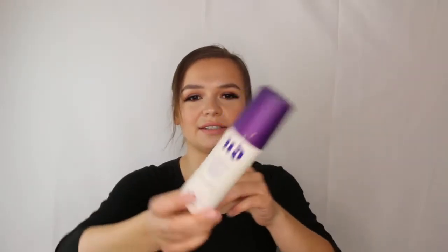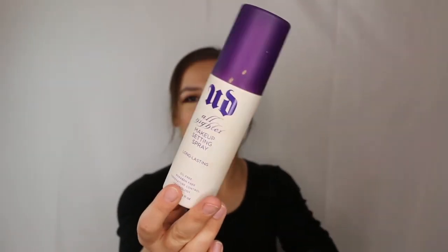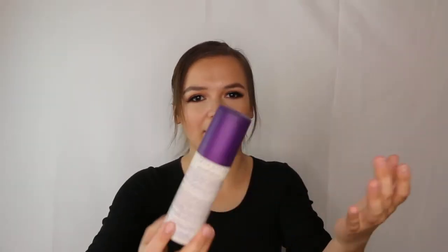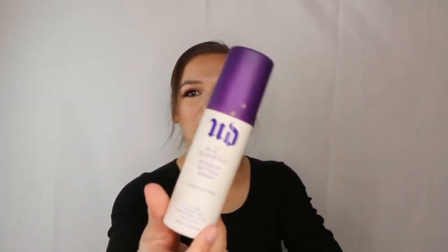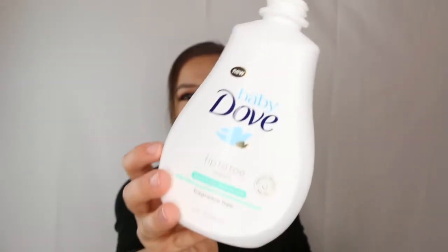This is an empty of my Urban Decay All Nighter setting spray. I have a travel size still and just bought a Scandinavian setting spray that's apparently similar. I've had this older packaging for a while but finally emptied it — it's a really good setting spray that makes makeup last.